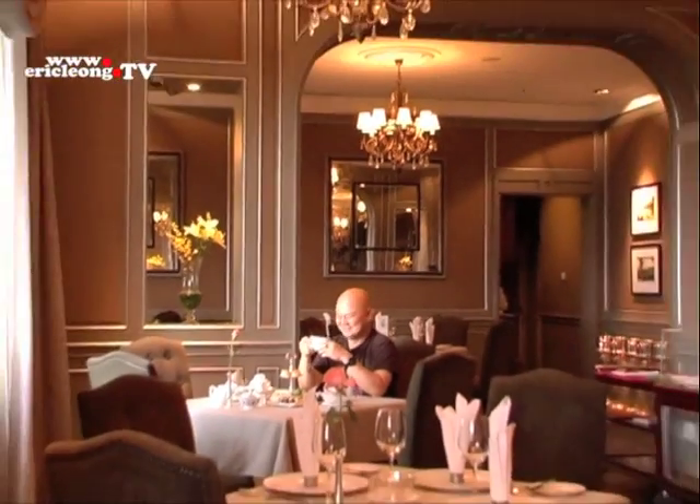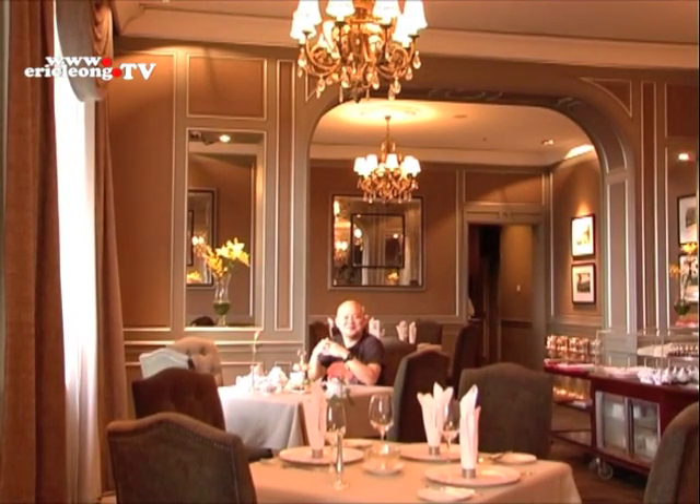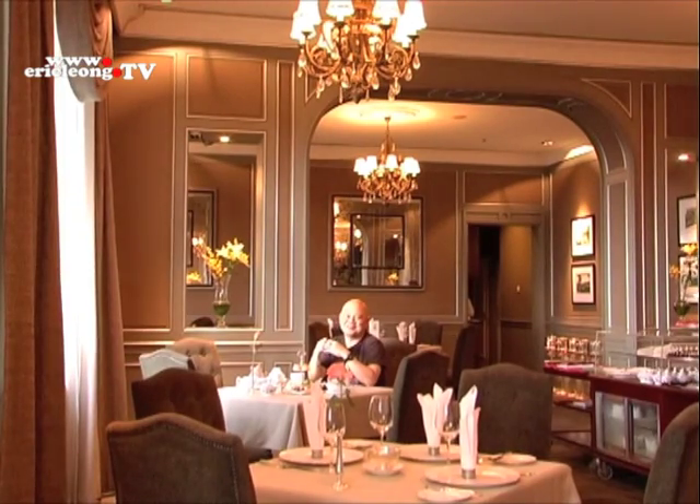What I like most here is the traditional English afternoon tea. A beautiful space always starts with a beautiful idea. Join me next time in another beautiful space. I'm Eric Leong. Bye.